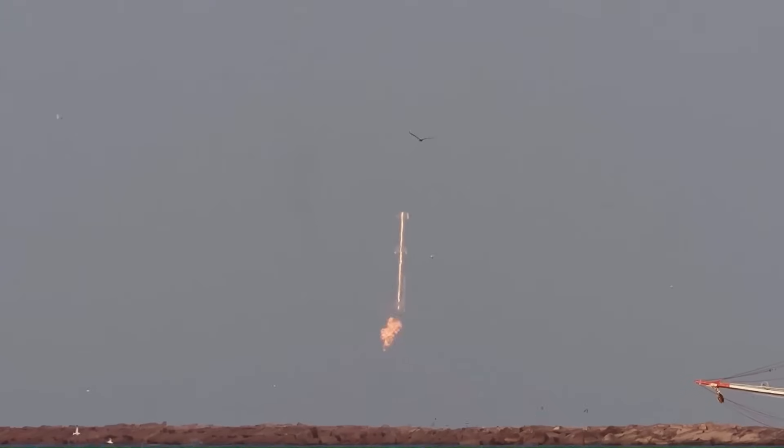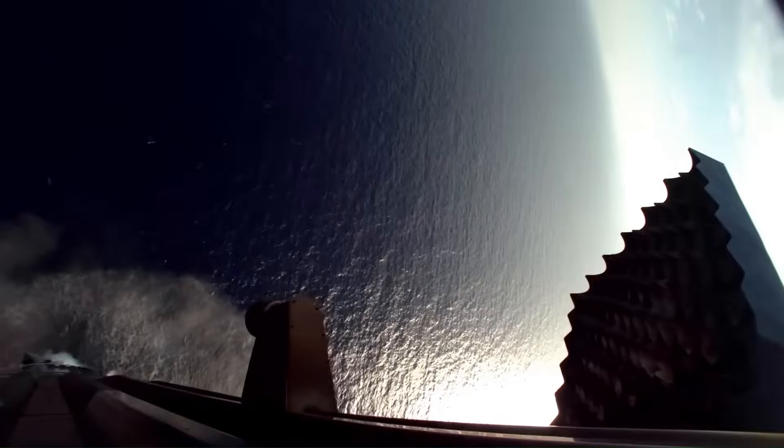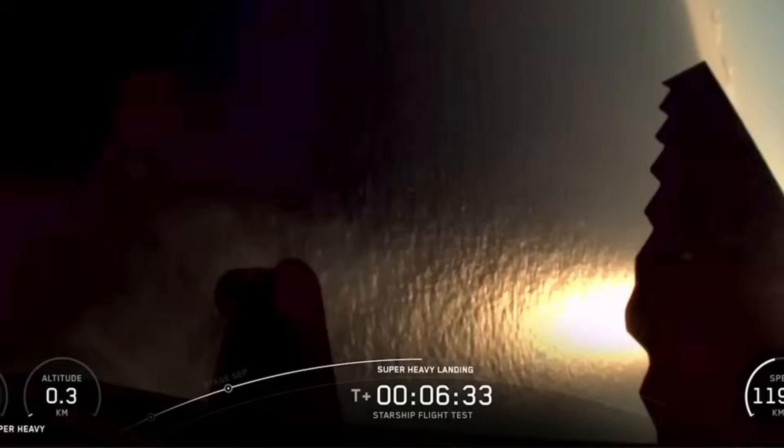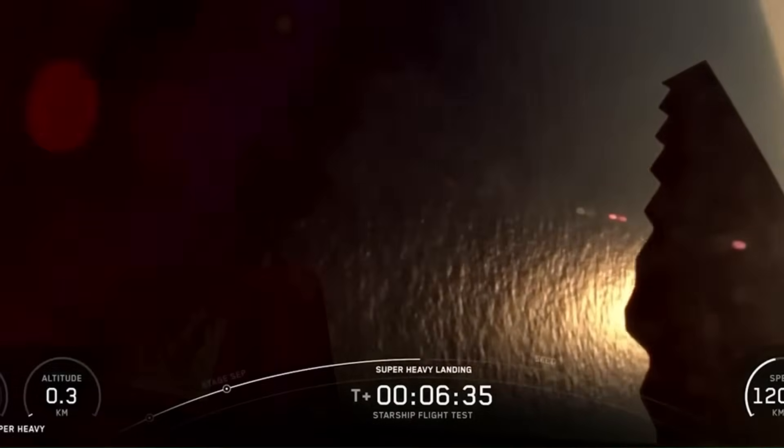SpaceX has done this before, cutting the broadcast just before a booster's splashdown, likely to keep the focus on the data rather than the inevitable explosion. It's almost certain the rocket was destroyed when it hit the ocean, but that was never the goal. The purpose was to measure how long the engines could sustain stable hover thrust and how precisely the guidance system could maintain balance under those conditions. Even though the booster didn't survive, the mission was a success from a testing standpoint.